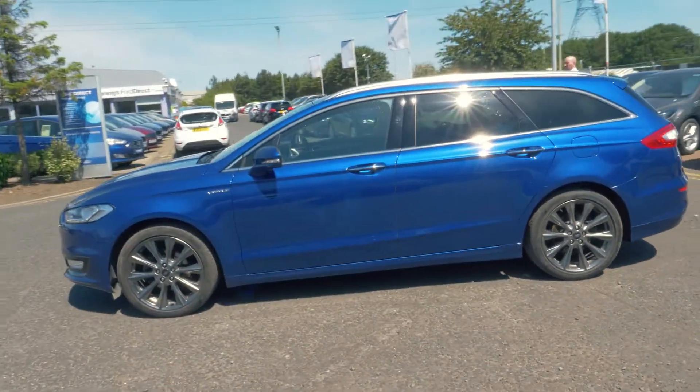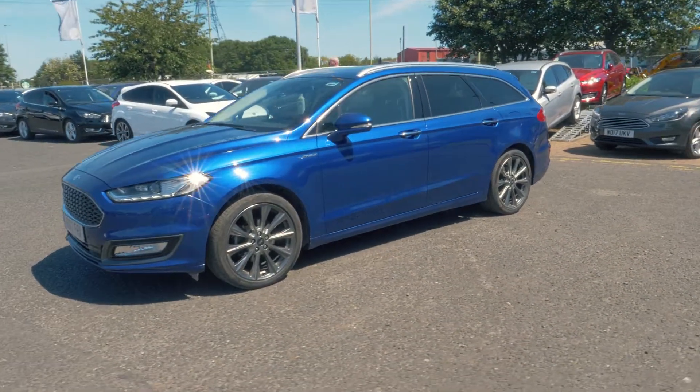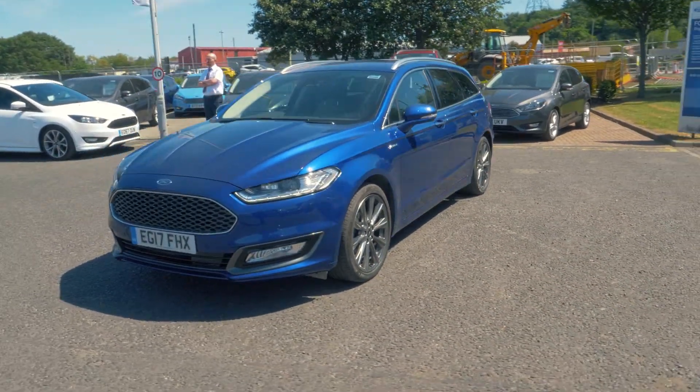This vehicle also has rear privacy glass and keyless entry, so you can walk straight up to your car and get in.